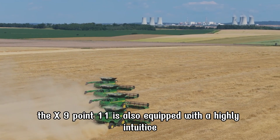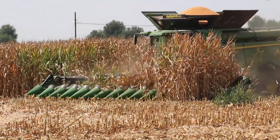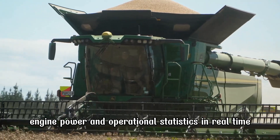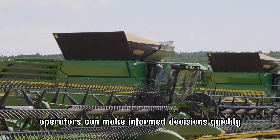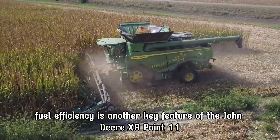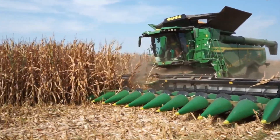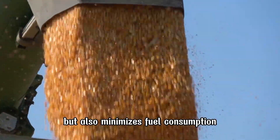The X 9.1100 is also equipped with a highly intuitive smart control system featuring a modern touch screen interface. This system allows operators to monitor essential parameters such as speed, fuel consumption, engine power, and operational statistics in real time, enabling quick, informed decisions and ensuring the harvesting process remains efficient throughout. Fuel efficiency is another key feature — the machine is designed with advanced engine technology that maximizes fuel use, reducing operating costs while maintaining high performance, minimizing fuel consumption, and reducing emissions for a more sustainable operation.